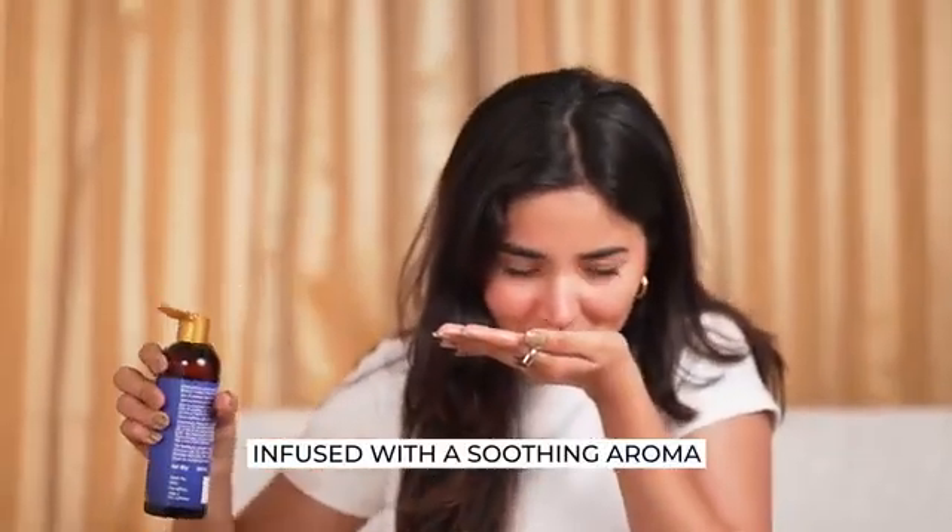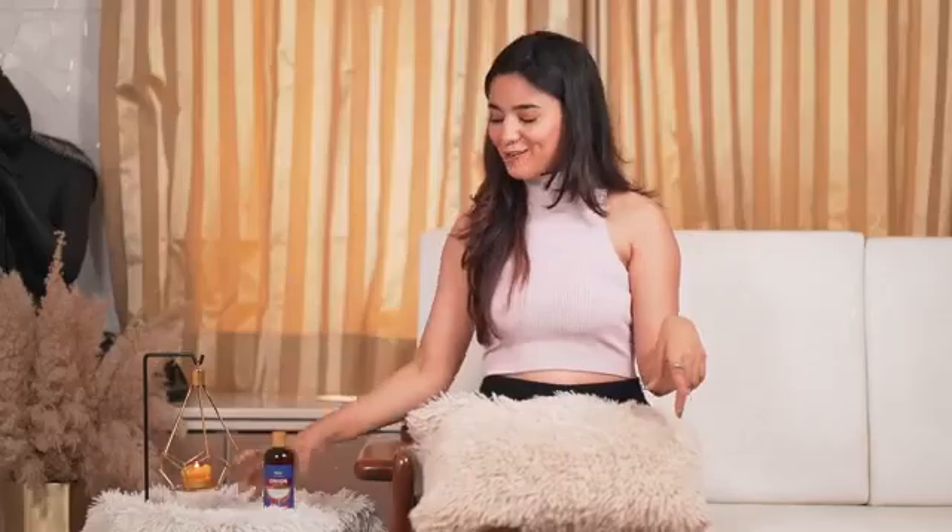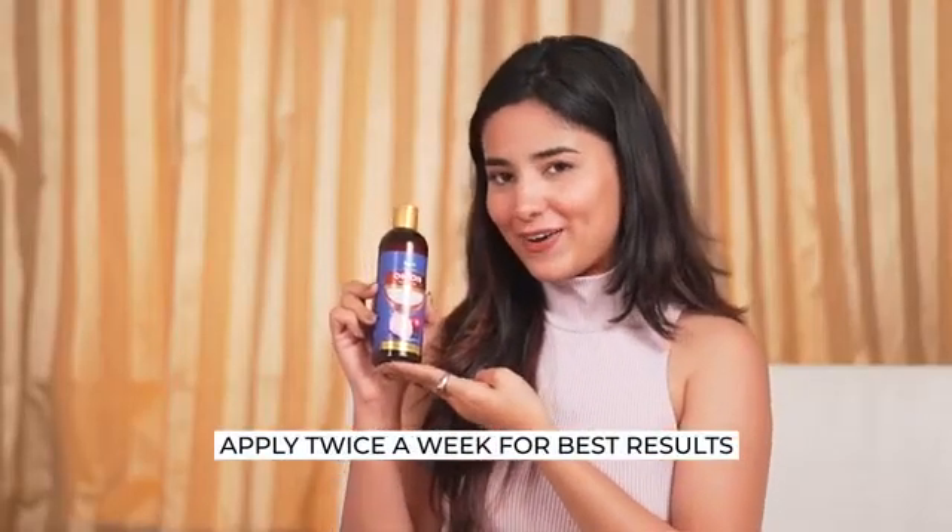I'm really obsessed with hair care products, and I have literally tried all of them for my usual hair concerns. But Parachute Advanced Onion Hair Oil has actually done it for me. I'm so impressed — I can see the difference. My hair fall is in control, and my hair looks healthier. It has a lovely fragrance with no onion odor. It's easy to apply with this fuss-free flip top cap. If you're also looking for a product to help reduce hair fall and boost hair growth, then you must grab your bottle of Parachute Advanced Onion Hair Oil and get the hair care regime you deserve.